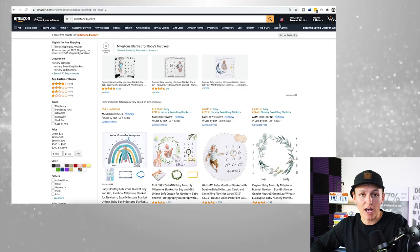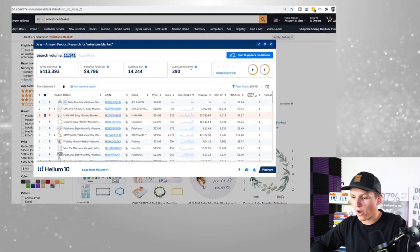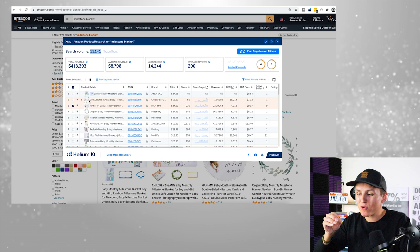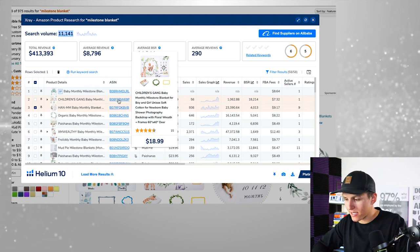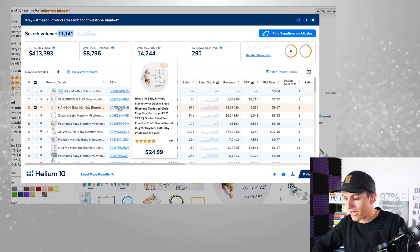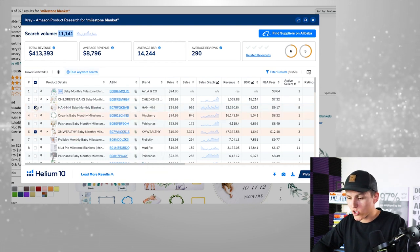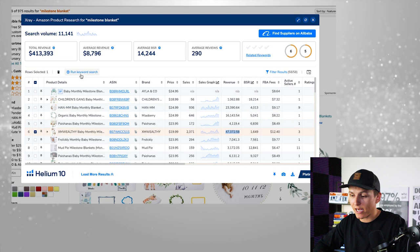The next thing I want to cover is how to actually validate products with keyword research. We're going to use the Helium 10 Cerebro tool. There's a big list of products, so we need to find the one most identical to the product we're looking to sell. I'm looking to sell a girls' milestone blanket, so I'll find that specific ASIN, check the checkbox, and hit 'Run Keyword Search.' Basically, this finds all the keywords that this particular product is ranking for.